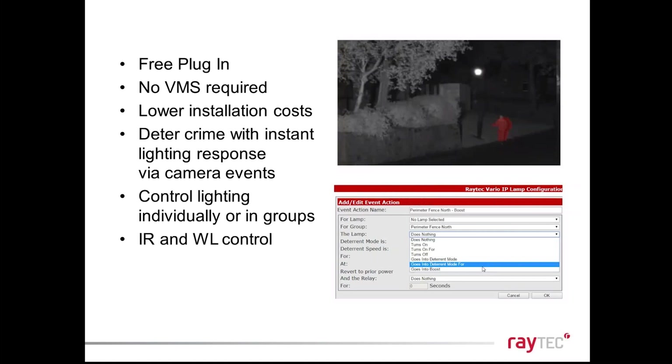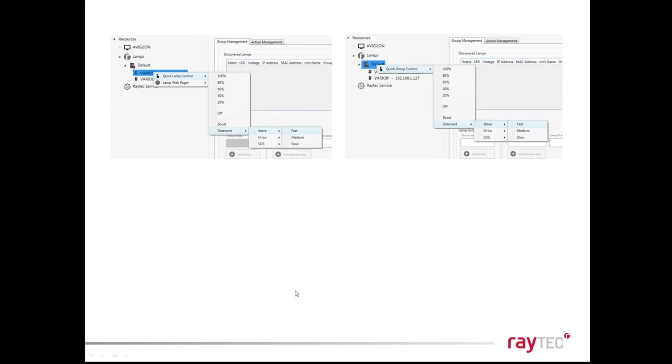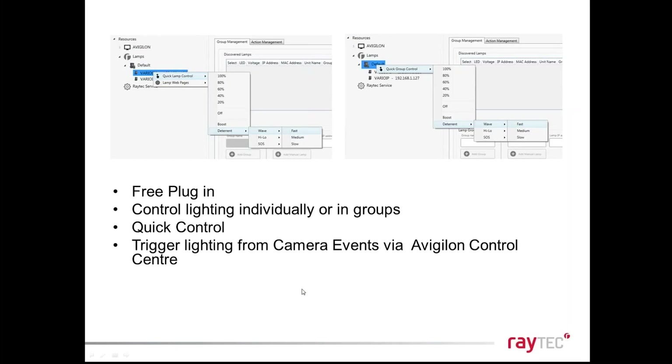You can even use the lighting so that if a camera detects movement into a secure area it can flash the white light to cause a visible deterrent. That Axis ACAP integration is available in both our IR and white light illuminators. We've also just released our Avigilon integration — another step towards intelligent lighting that works with everything else in your security platform. These aren't the only two integrations we have; they are just two of the latest ones launched.